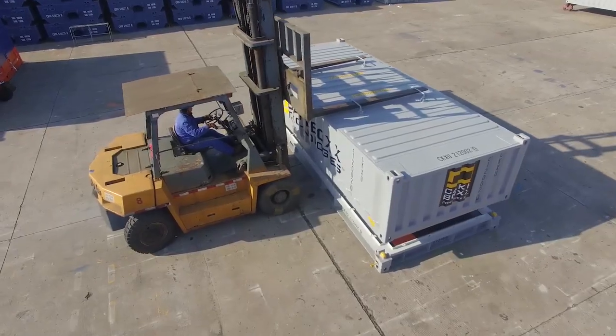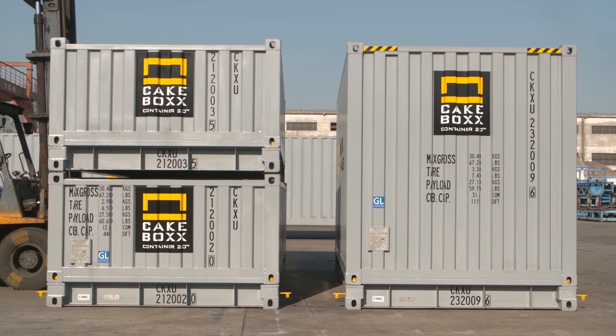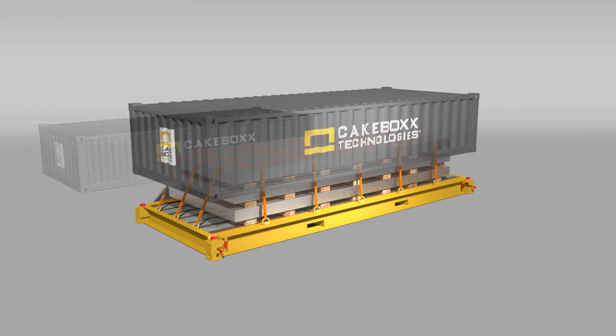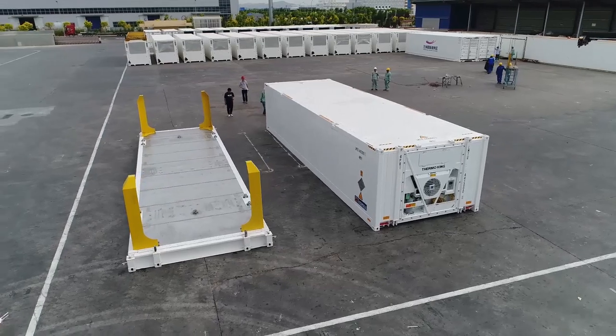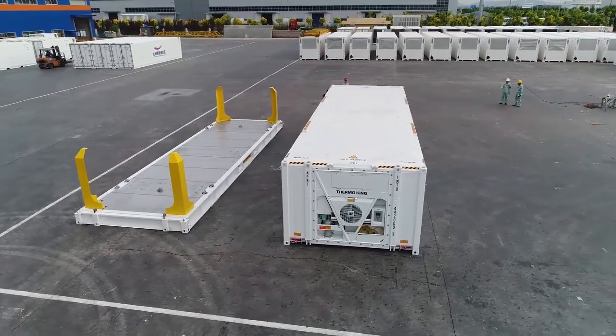The 20ft Shortbox is a half-height Cakebox container, with the option of locking together two of these to form one 20ft high cube container volume — a great cost-saving option for high-density, low-volume metals. Cakebox Technologies also designs complete custom containers where a tailor-made solution is required to solve your metal shipping problems.